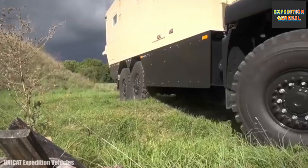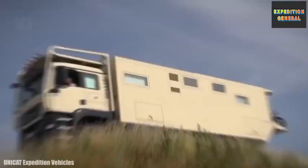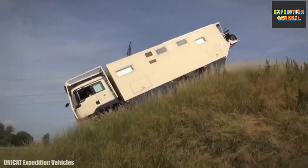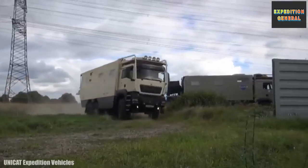It is equipped with an automatic lifting platform where motorcycles, quads, or a UTV can be transported. It can also be equipped with a central tire inflation system and has a 1,000 liter fuel tank.